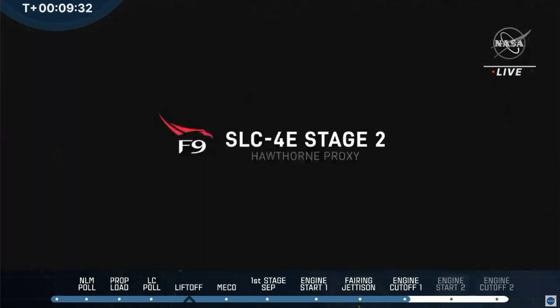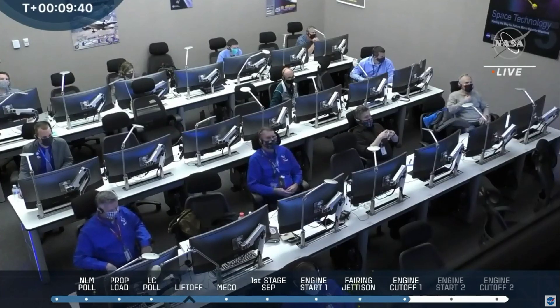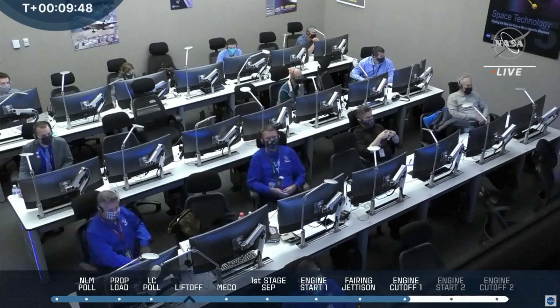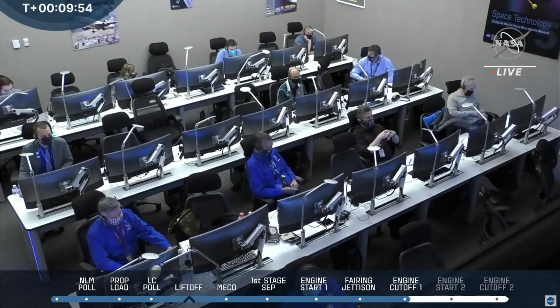And so now we are in the first coast phase of the Falcon 9 second stage, still attached to the DART spacecraft. It's going to be coasting for the next 20 minutes or so, give or take, and then a second burn will get started. We're going to keep an ear on things, but we want to learn a little bit more about DART's mission.